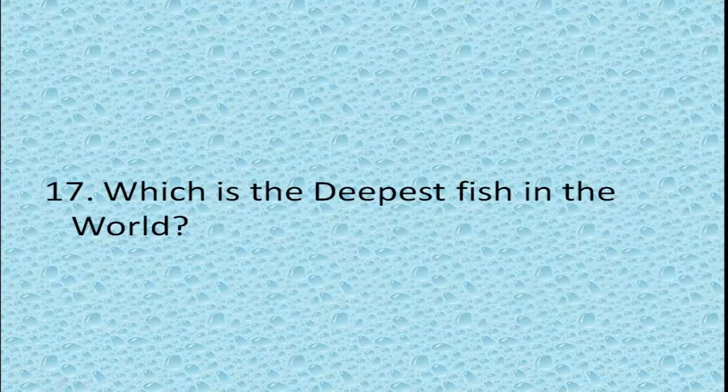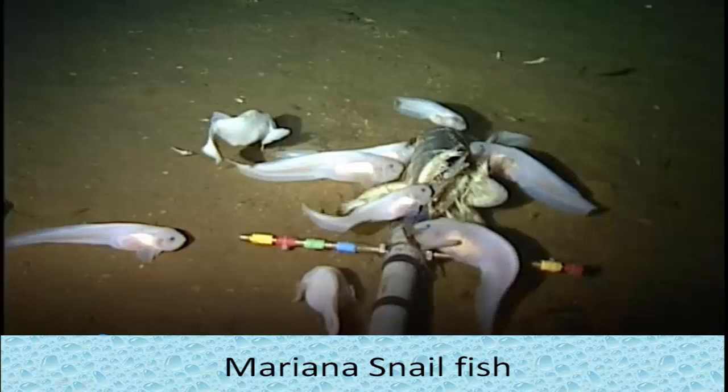Which is the deepest fish in the world? Mariana snailfish. This snailfish species found in the Mariana Trench is the deepest-dwelling fish ever discovered, at a depth of about 8,000 meters.